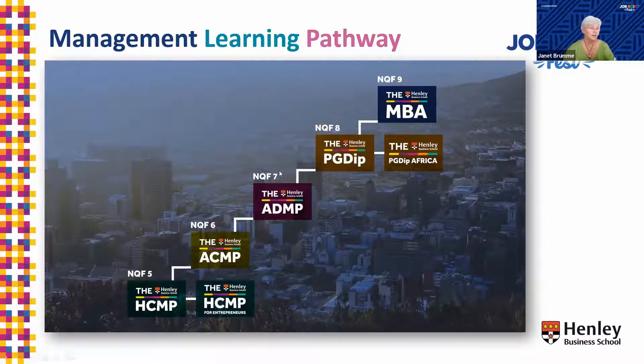If you look at the diagram here, you will see that Henley has a five, a six, a seven, an eight, and a nine. The one I'm going to be speaking about today is the PGDIP. You'll notice there are two blocks at this level — there's the PGDIP and then there's the PGDIP Africa. They use the same curriculum, but I'm going to talk through each one separately a little bit later.